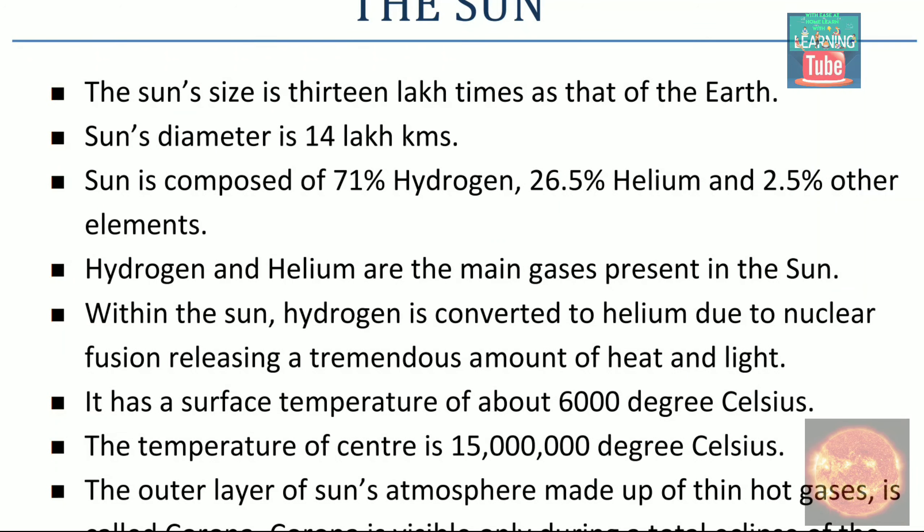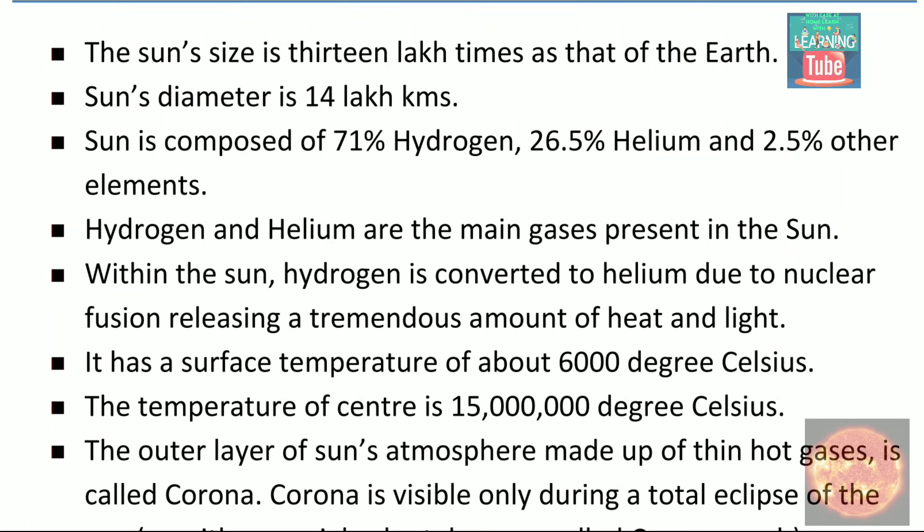Our first fact is that the sun's size is 13 lakh times that of the Earth. We all know that the sun is very big and huge, but if we compare it to the Earth, the sun's size is 13 lakh times larger.